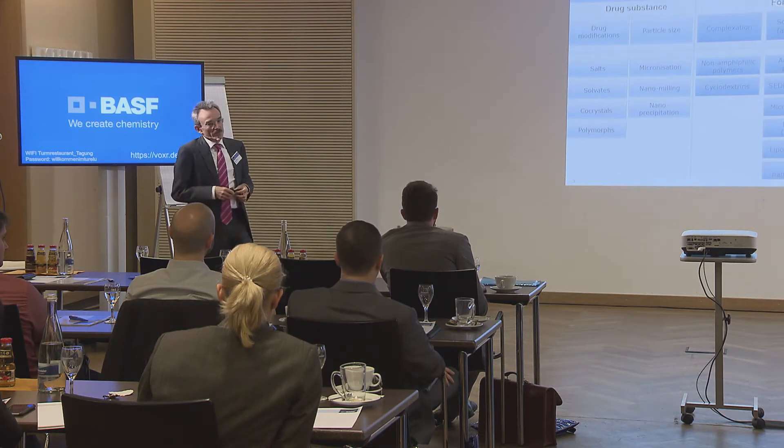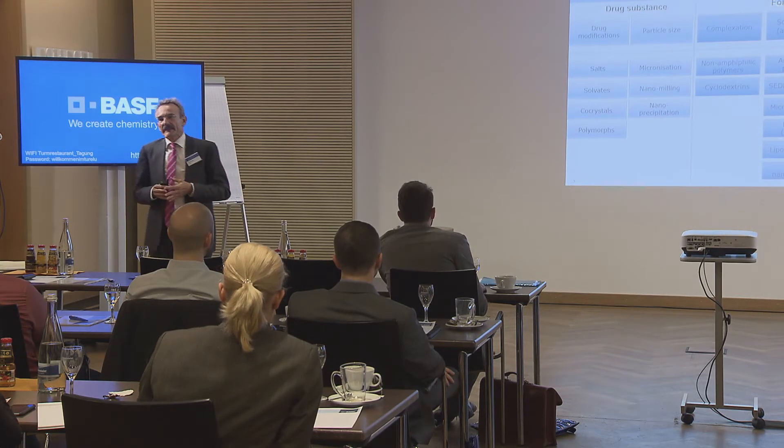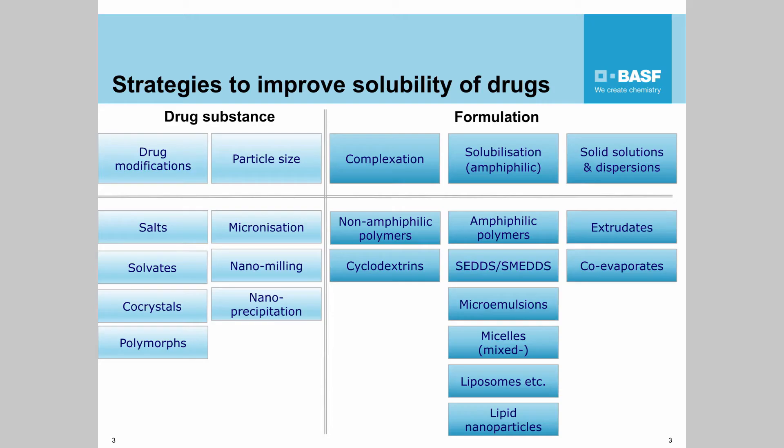What can formulators do to achieve higher solubility? They can work on drug substances right at the beginning. Drug modifications can be made — making salts, solvates, co-crystals, or polymorphs. This is mainly done in the chemical department.